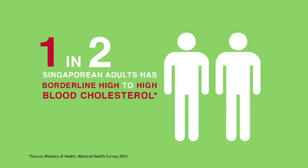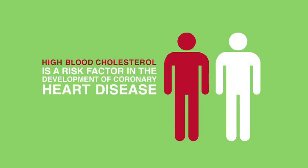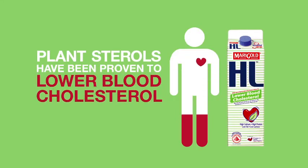One in two Singaporean adults has borderline high to high blood cholesterol, a risk factor in the development of coronary heart disease. Marigold HL milk comes with plant sterols, which have been proven to lower blood cholesterol.